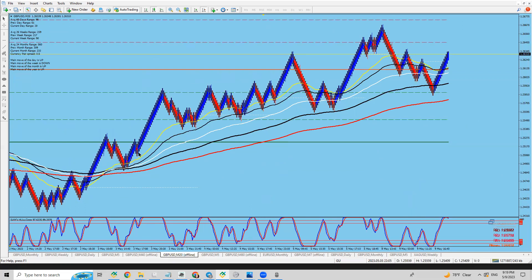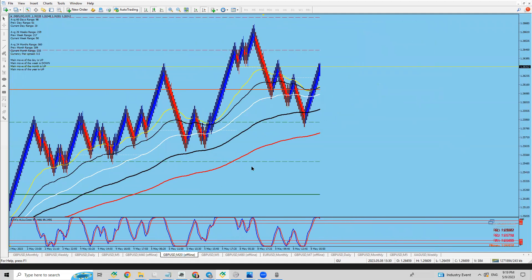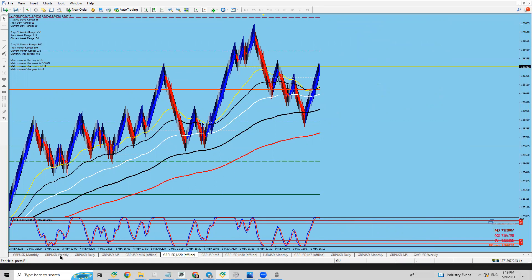I'll use my system to take the entries — it's going to drop and give me a short entry, just like the long entries I took previously. Whatever system you use, try to take advantage of this chart. It's ready to drop if USD news comes out better than expected.